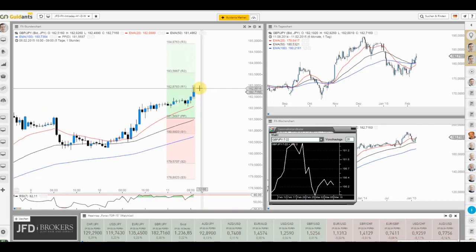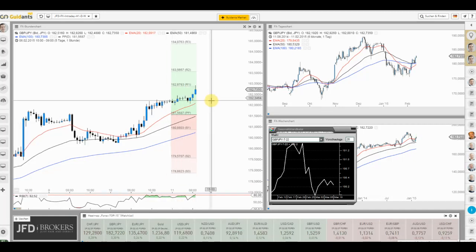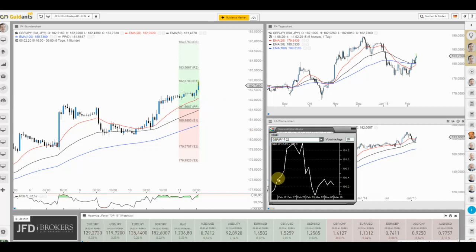Nach Touch des Resistance Level 1 kommen wir etwas zurück, aber die Lage ist weiter durchweg bullisch. Kurzfristig haben wir auch Rückenwind von der Saisonalität in den nächsten Tagen, was viel für weiter anziehende Preise quer durch das Beet der Yen-Pairs spricht. Alle Yen-Pairs stellen sich in dieser Formationsfolge dar. Gestern gab es auch eine Analyse zu diversen Yen-Pairs, wo es um das große Bild und die Unterscheidung zwischen starken und schwachen Währungen im Yen-Handel ging.